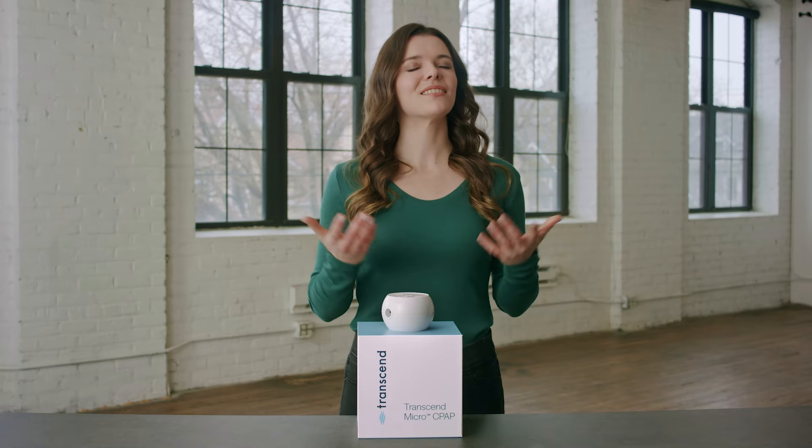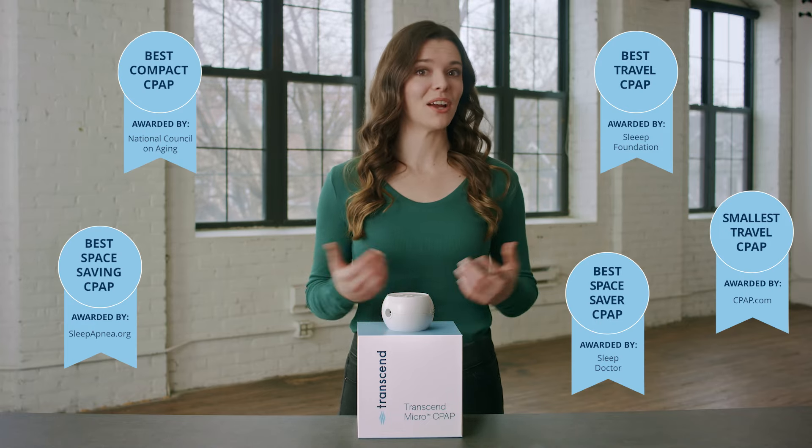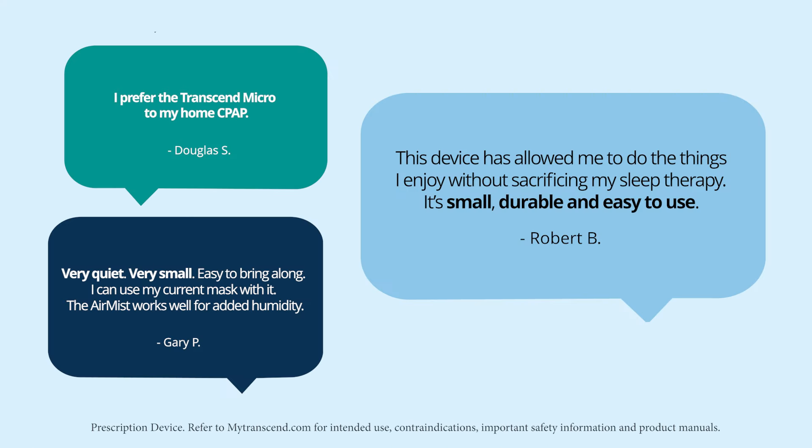Whether you're an avid traveler or just need a quiet, effective CPAP, this device is ready anywhere, anytime. Visit MyTranscend.com to learn more. Our happy customers are full of incredible things to say about their experiences using the Transcend Micro.